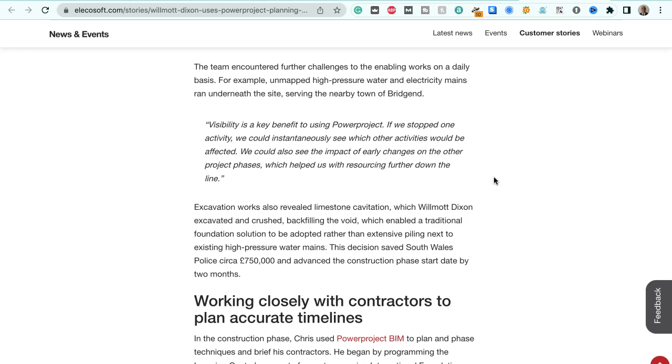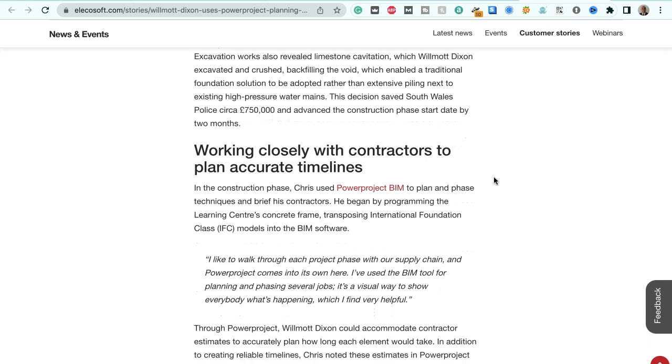The team encountered further challenges to the enabling works on a daily basis. For example, unmapped high-pressure water and electricity mains ran underneath the site, serving the nearby town of Bridgend. Chris Purchase says: "Visibility is a key benefit to using Power Project. If we stopped one activity, we could instantaneously see which other activities would be affected. We could also see the impact of early changes on the other project phases, which helped us with resourcing further down the line." Excavation works also revealed limestone cavitation, which Wilmot Dixon excavated and crushed, backfilling the void — enabling a traditional foundation solution rather than extensive piling next to existing high-pressure water mains. This decision saved South Wales Police circa £750,000 and advanced the construction phase start date by two months.